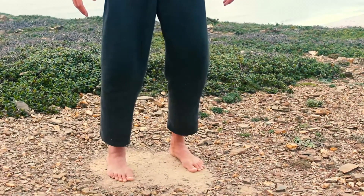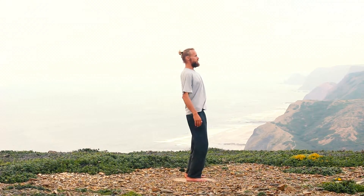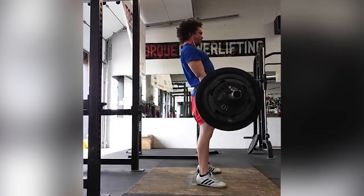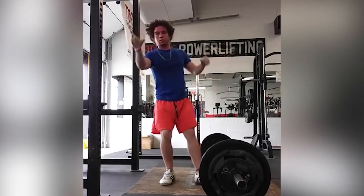Think of it this way: when standing, gravity pulls you down. To stand, your legs push against the ground and generate vertical force to keep you upright. If your legs did not push force into the ground, you would fall — kind of like what happens when weightlifters faint.